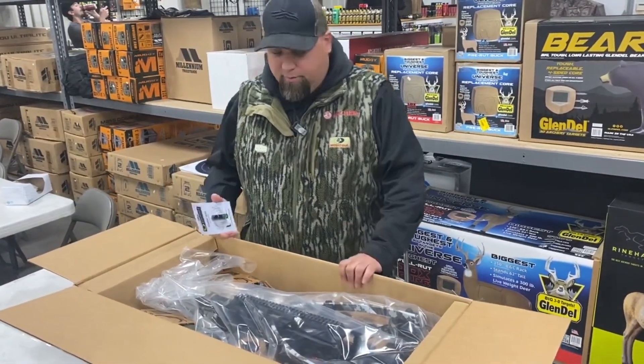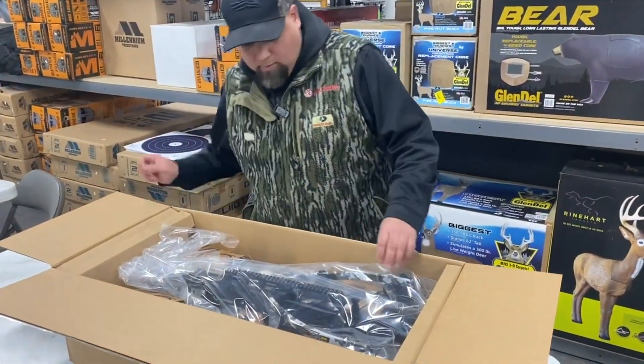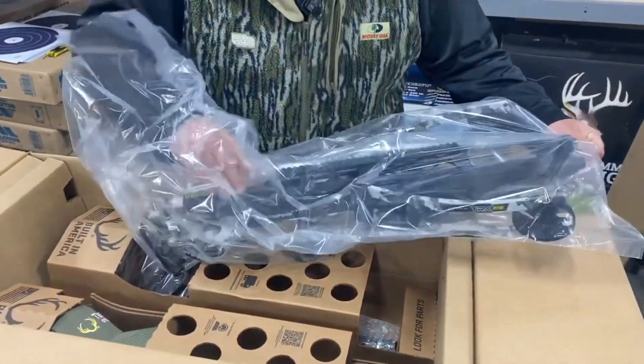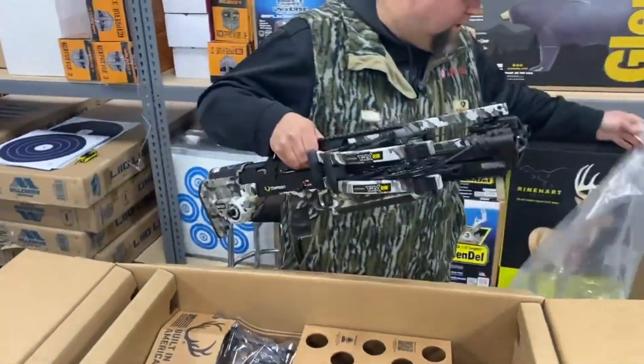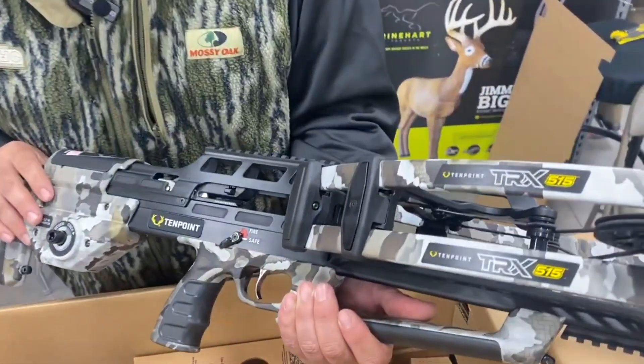Basically, we're just going to pull everything out here and show you what we got. It's going to come with that bubble level, of course. It's the first one we got in, so I'm pretty excited. There she is — the TRX 515, 515 feet per second.